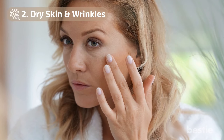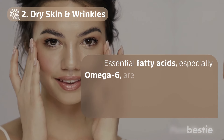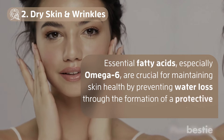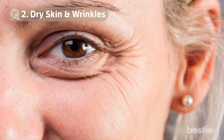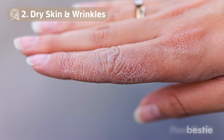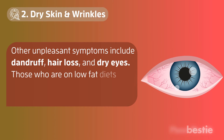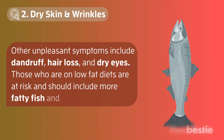Number 2: Dry Skin and Wrinkles. Essential fatty acids, especially omega-6, are crucial for maintaining skin health by preventing water loss through the formation of a protective barrier. Insufficient intake of these fatty acids can lead to dry skin prone to wrinkles, flakiness, itchiness, and cracking. Other unpleasant symptoms include dandruff, hair loss, and dry eyes. Those who are on low-fat diets are at risk and should include more fatty fish and high-quality oil.